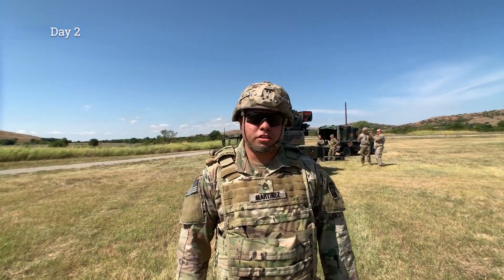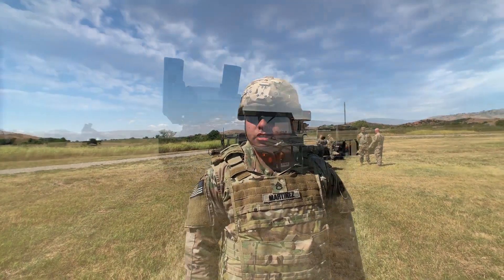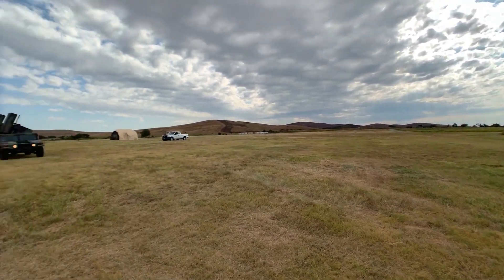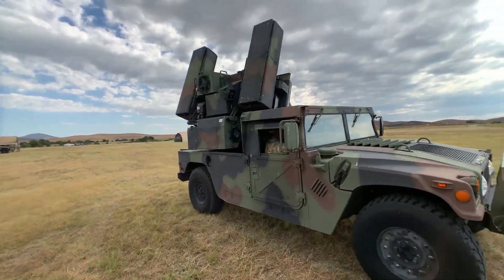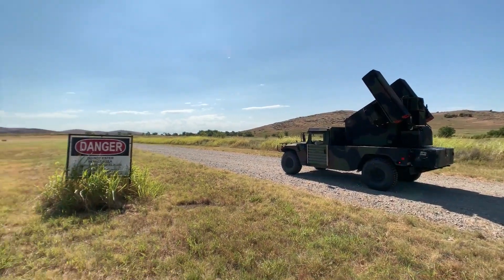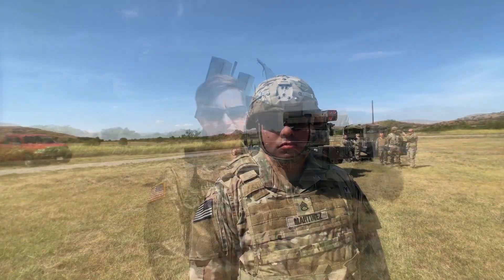I'm Staff Sergeant Martinez, part of Bravo 26, one of the Avenger Master Gunners. Today we're conducting a shoot-on-the-move live fire with 88 bullet class 002-19. It gives them a chance to see the actual mission of the Avenger. It's one of the only shoot-on-the-move capability air defense missile weapon systems, and we're showing it to the full maximum capabilities of what it can do.